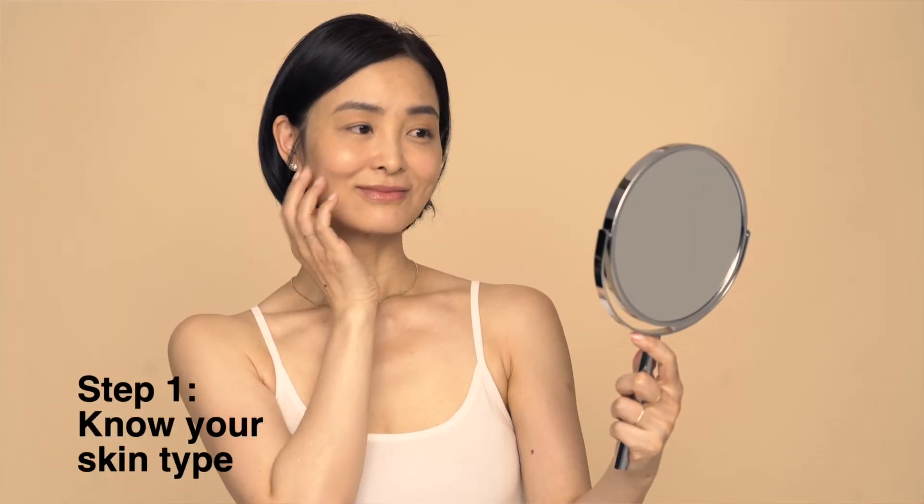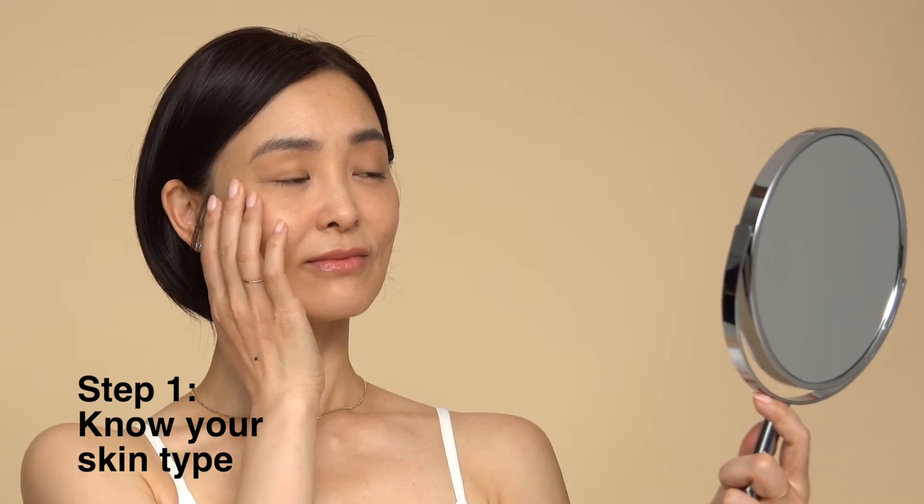We all need a basic everyday moisturizer to strengthen our skin's moisture barrier. By simply understanding your skin type, you can easily select the right moisturizer for you. You can work out your skin type by skipping your morning moisturizer and checking in on how your skin feels and looks after midday.